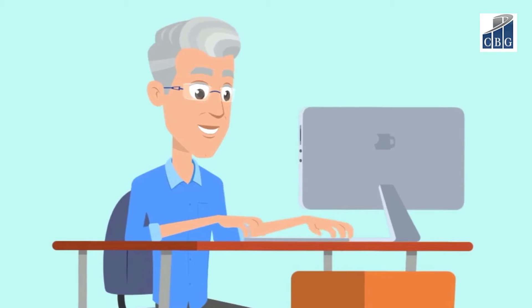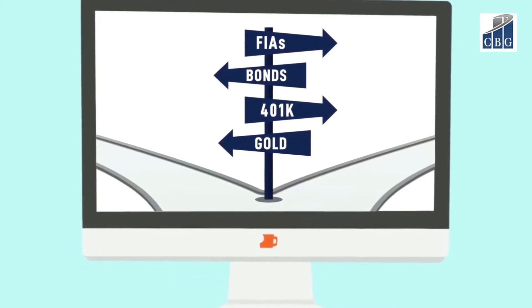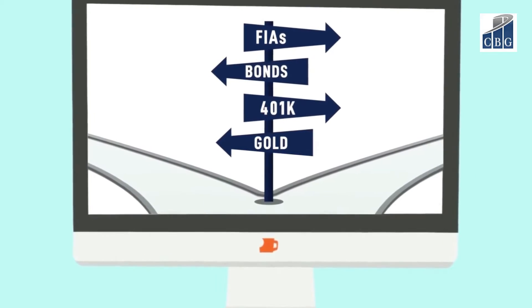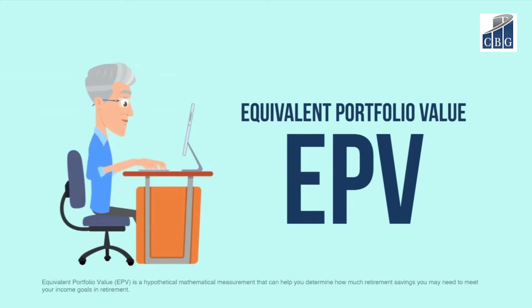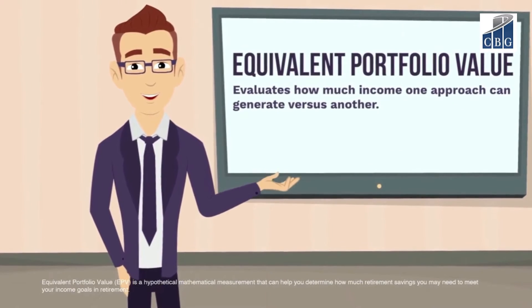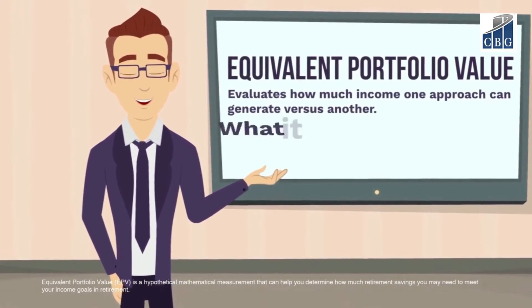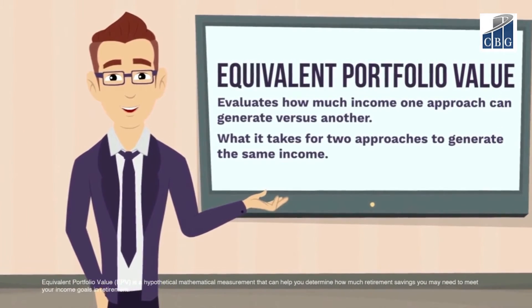If you spend any time on the internet, you will quickly discover that there are many approaches to generating retirement income. To help you evaluate those approaches, a concept called Equivalent Portfolio Value or EPV can be helpful. Simply put, EPV evaluates how much income one approach can generate versus another, and what it will take for two different approaches to generate the same level of income.